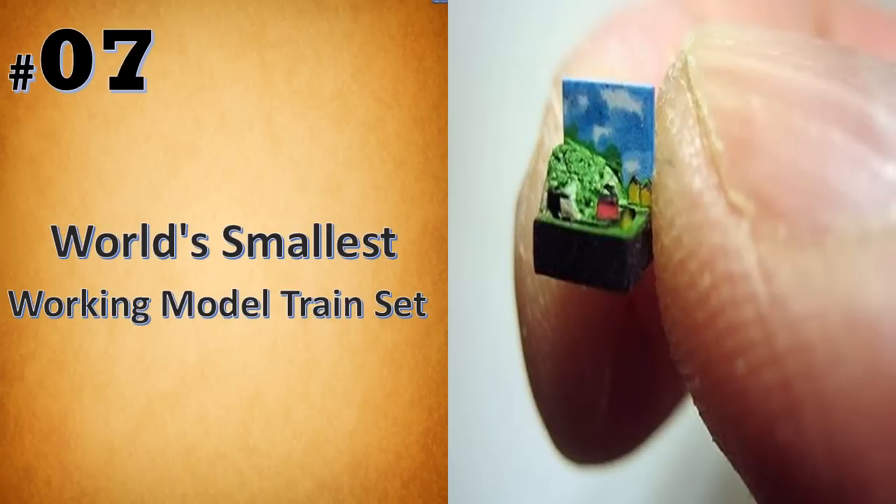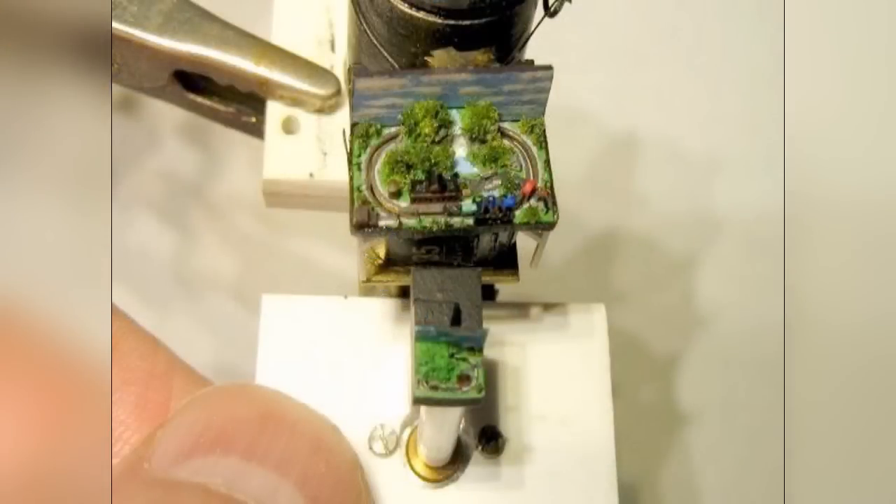Measuring a tiny one-eighth inch by one-fourth inch is the world's smallest working train model. The five-carriage train, which is 35,200 times smaller than a real train, nips around an oval route, even taking in a ride through a tunnel on its three-fourth inch track.